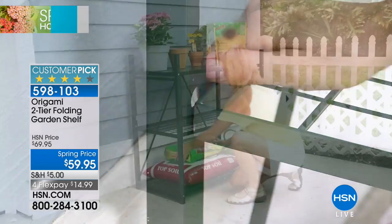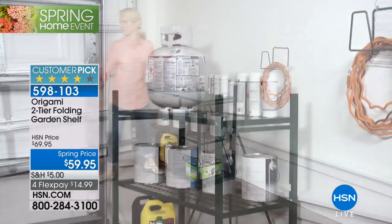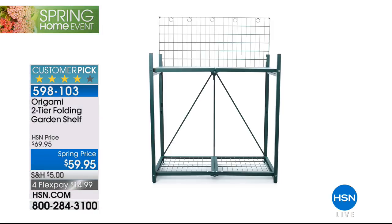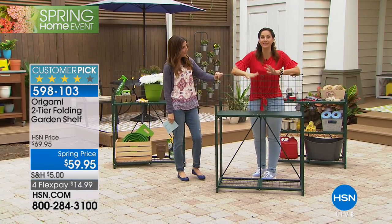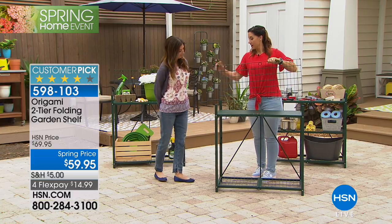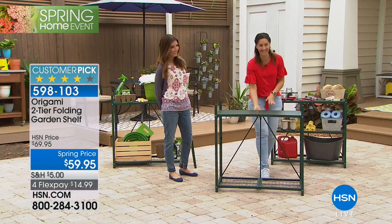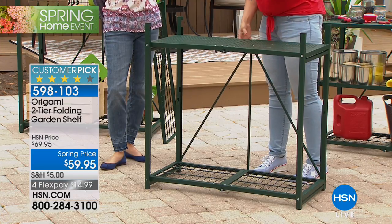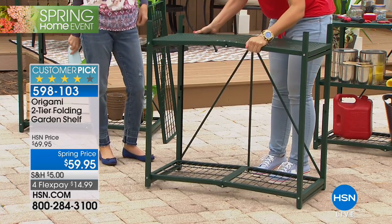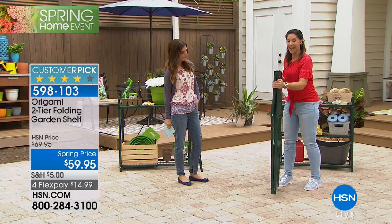It's our Spring Home Month and we're featuring the Origami two-tier folding garden shelf with Rebecca Wood. Great for gardening — holds 100 pounds, so lots of pots and soil. As we age, it gets harder to stay on the ground for hours gardening, so having something to prep flowers and plants at countertop height is ideal. And it assembles instantly — it comes flat, you open it up, let gravity do the work, and a flick of the wrist with the patented Origami clasp locks it in place.